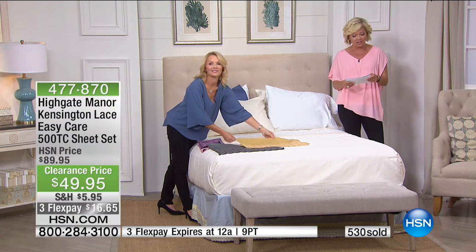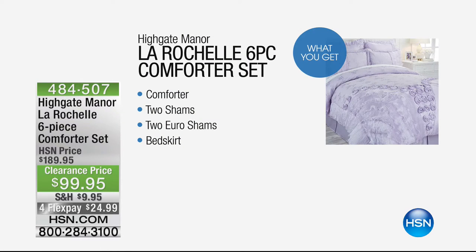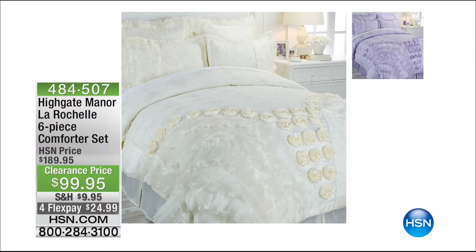Before we get to the blanket, we have something really special — the Lover Shell, a six-piece comforter set. It's something very unique. If you love girly, frilly things, this might be the perfect choice. It's a six-piece set with a comforter, two shams, two euro shams, and a bed skirt — available in orchid or whisper white — at a 50% savings, 90 off the regular price of $484.507.